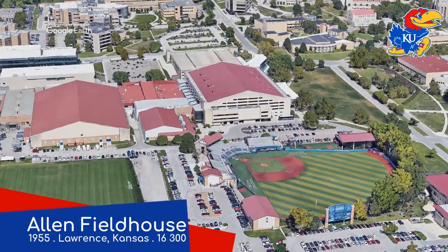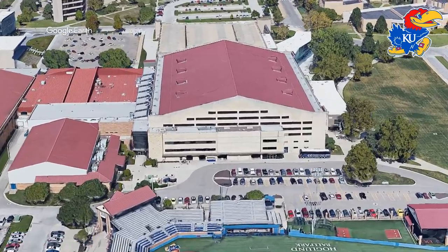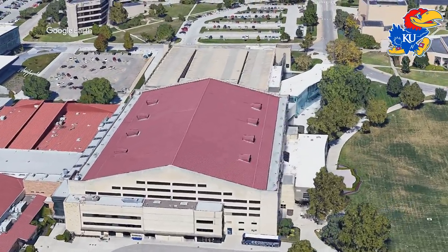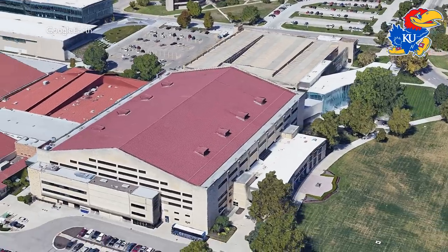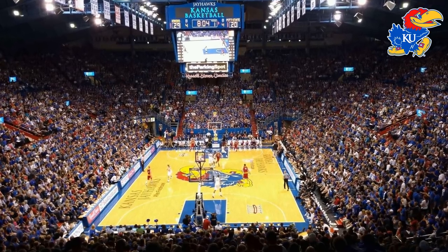Allen Fieldhouse, Kansas Jayhawks. The former home of Wilt Chamberlain, who some consider to be the GOAT, is an arena that's held in very high regard. In fact, a lot of people say it's the best place to watch a game of basketball in the world — one of the reasons why it always sells out.